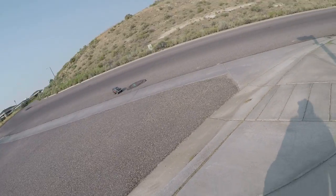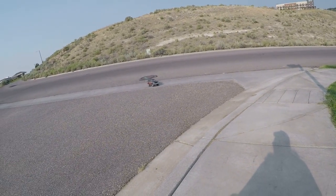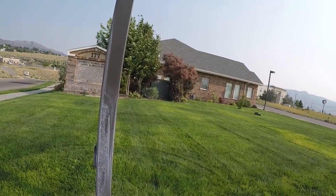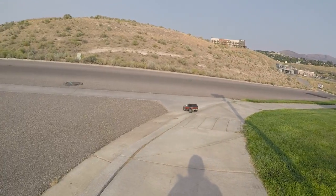Maybe we're gonna nip off a little curb here. Yeah, that kind of hurt, I'm not gonna lie. That looks kind of cool.